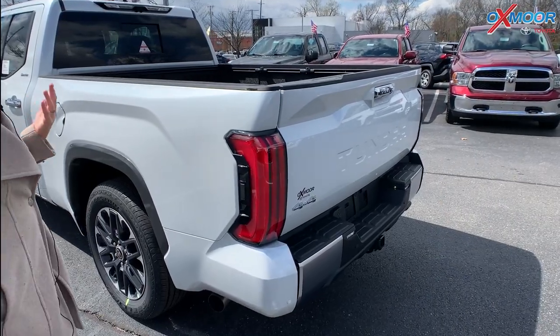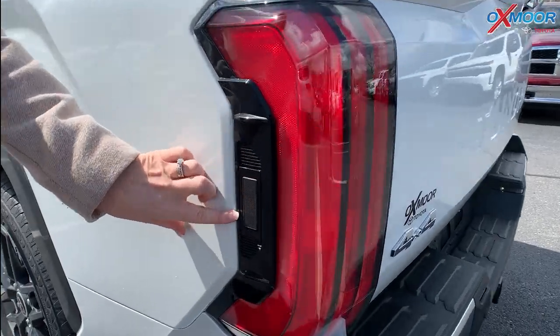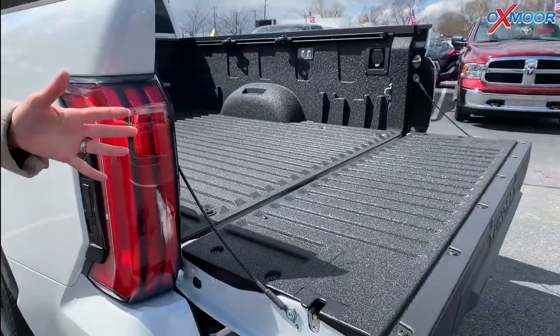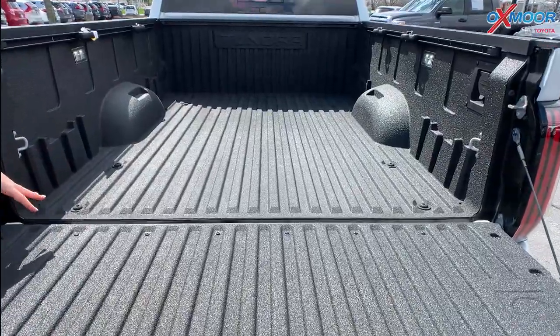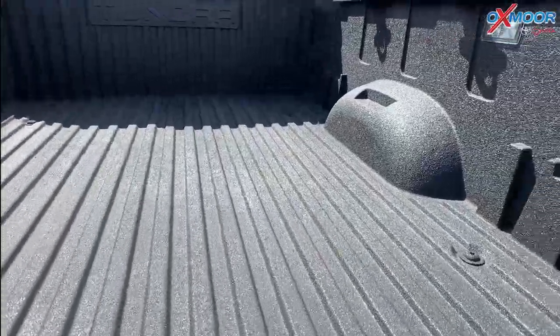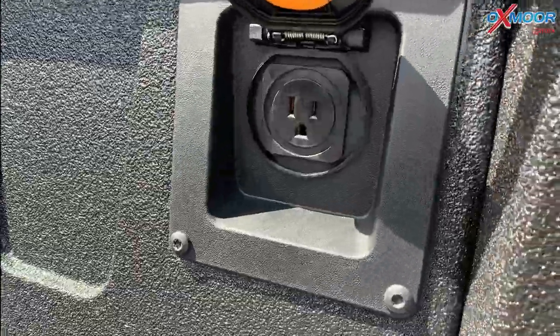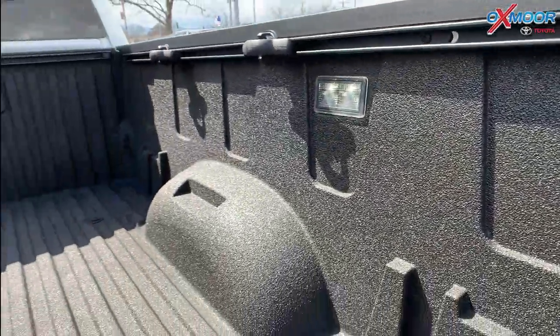An easy way to get the tailgate open — there is a little button right here. All you have to do is push this and your tailgate will release. Back here you're going to have the non-skid spray-in bed liner, your 120-volt outlet, and a light as well.